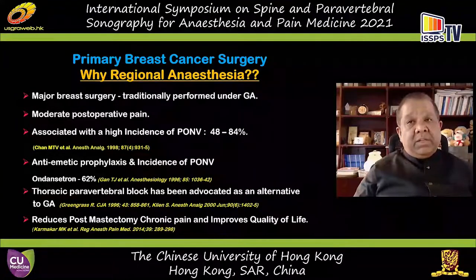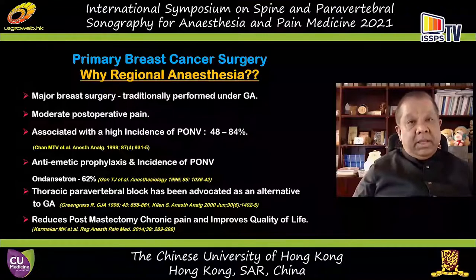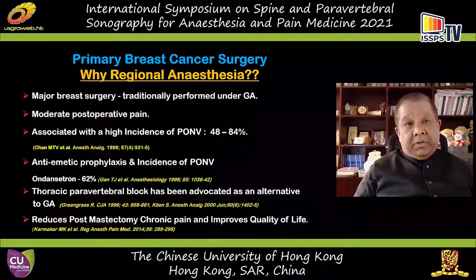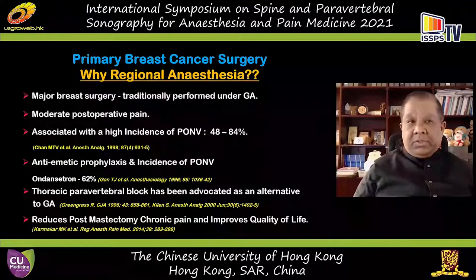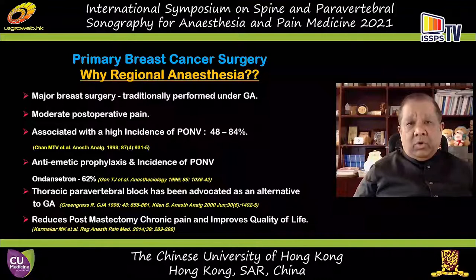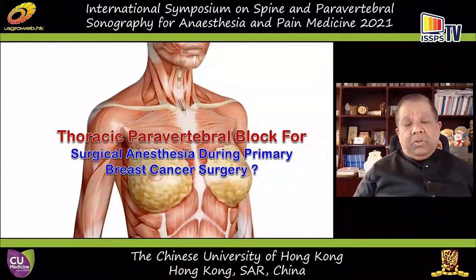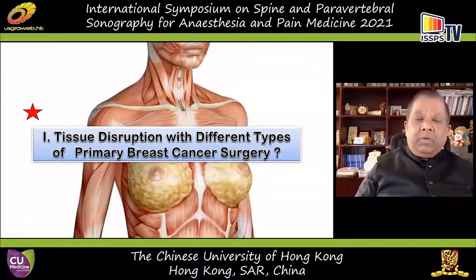Thoracic paravertebral block has been advocated as an alternative to general anesthesia since the late 1990s, when Dr. Greengrass and the group from the Mayo Clinic published their work on paravertebral block in conjunction with sedation. It became so popular that patients demanded paravertebral blocks, and the technique was even featured in Times Magazine. There is also growing evidence today that it may have a role in reducing chronic pain and improving quality of life after patients return to the community.